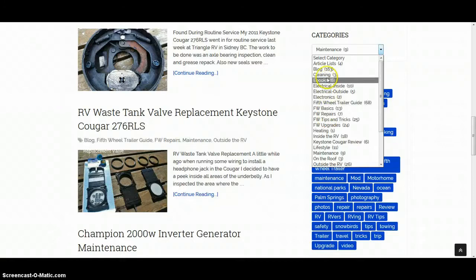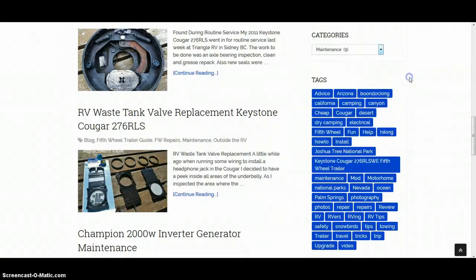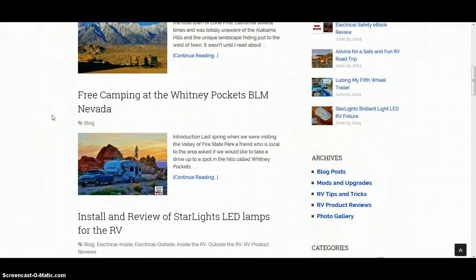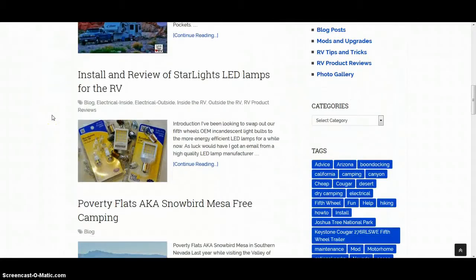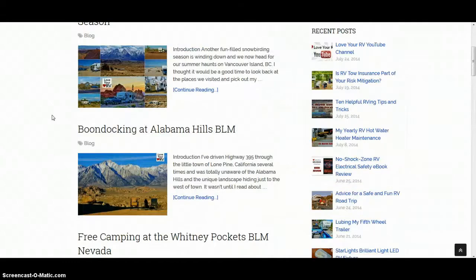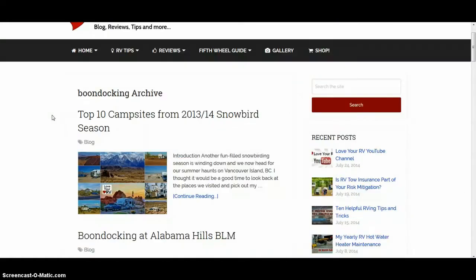Over on the sidebar you have all the different categories I've done posts on, and something called tags. When I do a post, I'll tag it with what it's about. Say you want to see what I've done on boondocking — click that and you'll get a boondocking archive where you can check out anything I've tagged as related to boondocking. I've really tried to make it easy for you to find all my content.